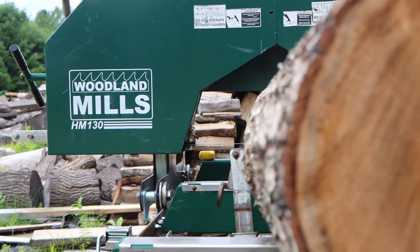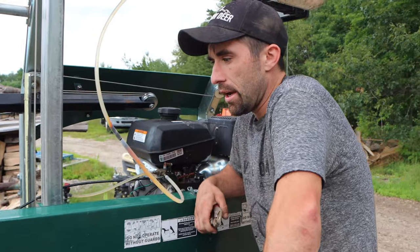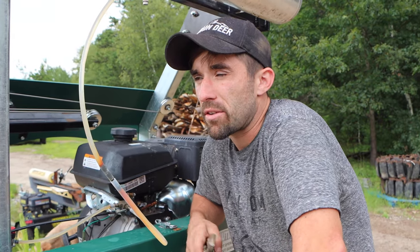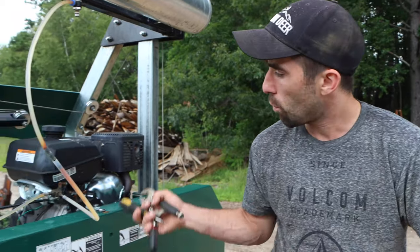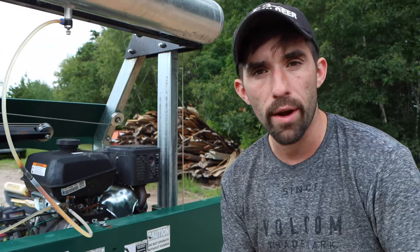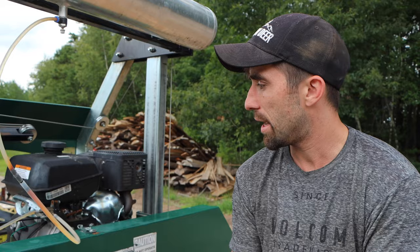This is a 2017 HM 130 Woodlands Mill — great machine. I picked it up for about $5,500 in 2019; it's $7,500 brand new, so I got two grand off buying it used. It's been really great — had one issue with a coil and a spark plug going bad, but that's just normal consumables. It came with a valve that automatically lubed the blade every time you hit the throttle, which was super nice.